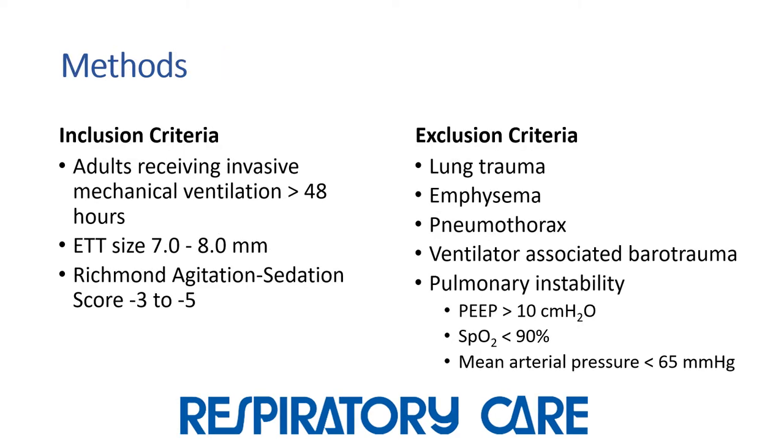Inclusion criteria were adults invasively ventilated for more than 48 hours with an endotracheal tube size of 7.0 to 8.0 and an agitation sedation score of minus 3 to minus 5. Subjects were excluded if they had lung trauma, emphysema, pneumothorax, ventilator-associated barotrauma, or pulmonary instability as evidenced by a PEEP more than 10, pulse oximetry less than 90%, or mean arterial pressure less than 65 mmHg.